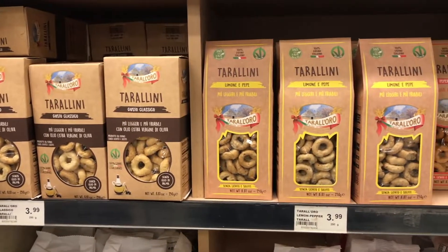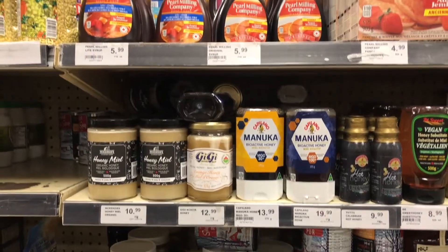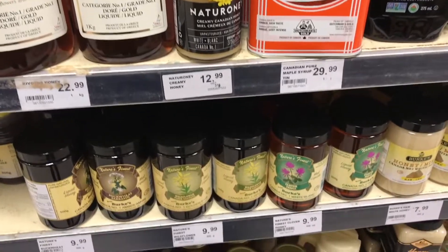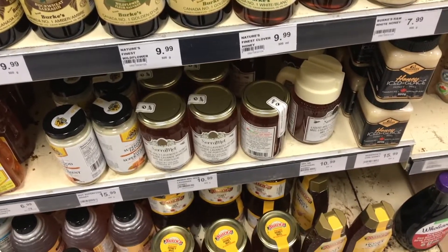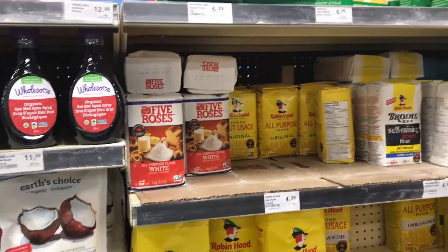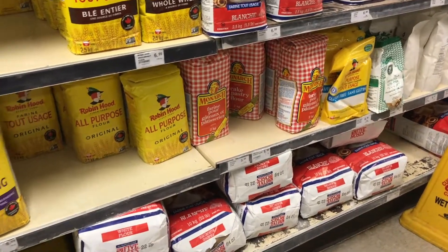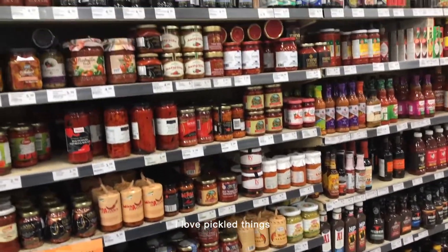I like that this grocery store was quite affordable and reasonably priced. They had a lot of artisanal type products but also your regular products. In Toronto we have boutique grocery stores like Pusatari's, which are quite expensive — you have to be rich to shop there every week. But here you get a good selection, good prices, and still find unique stuff you wouldn't find elsewhere.